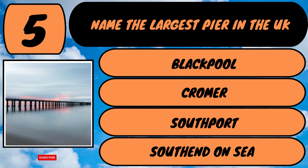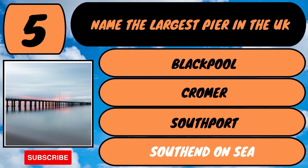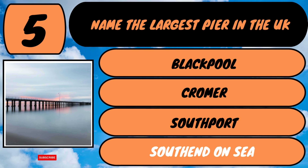The answer is the largest pier is in Southend-on-Sea. The pier walk takes an average of just 30 minutes in each direction. On to question number six.